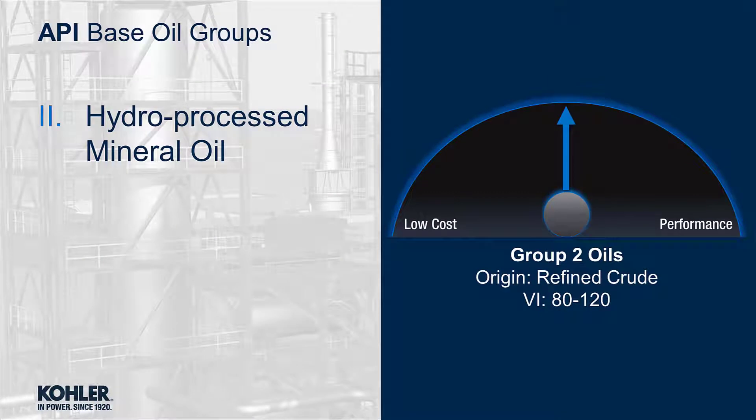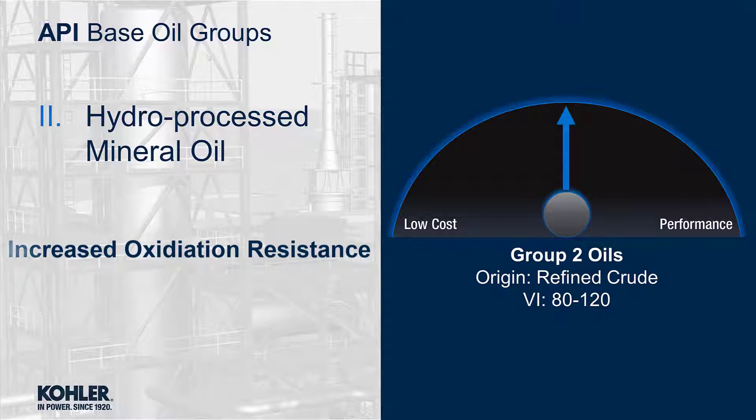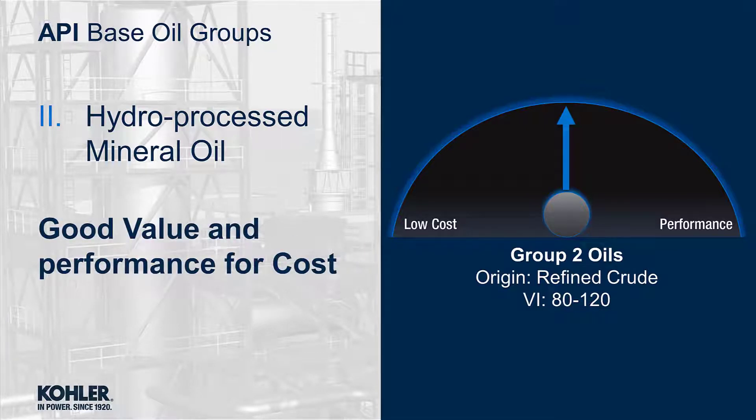Group 2 oils are hydro-processed mineral oils. They are further refined than Group 1, have better anti-oxidation properties, and a higher viscosity index. This is a very common base oil due to low cost and decent performance.